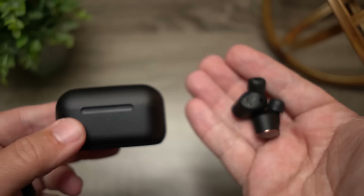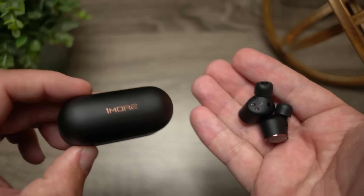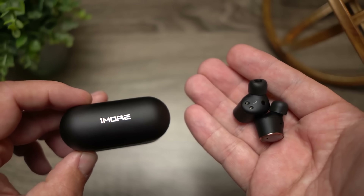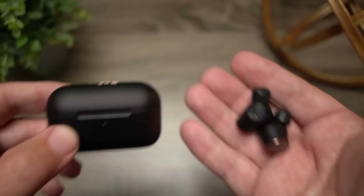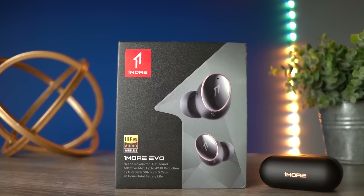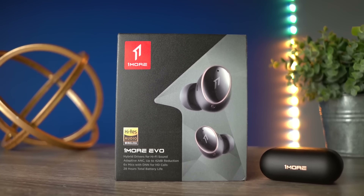The sound is just so much better once you go through that test than what it is out of the box, and I feel like this is on purpose just to push the Sound ID feature. But once I did that, I just love the way that these sound. I have been reaching for these a lot more than a lot of the other earbuds in my collection, and that in itself says a lot. That is why I put the OneMore Evos in at number two.